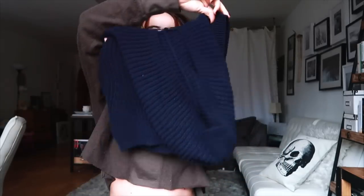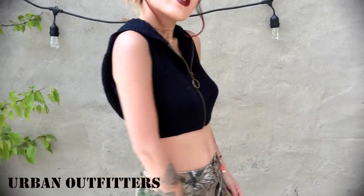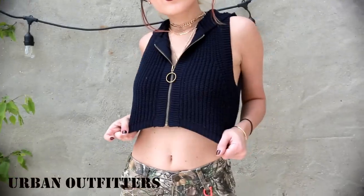Another thing I got from Urban is this really cute vest that has a little hoodie in the back. I actually saw it on the mannequin and thought it was really cute — the whole outfit was. It's cropped so it's going to be more of a summer outfit you can wear with high-waisted jeans or shorts.